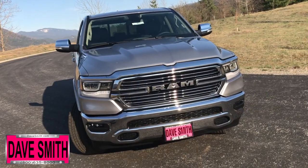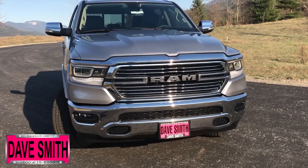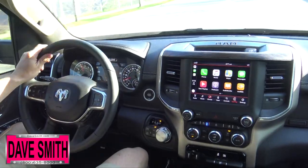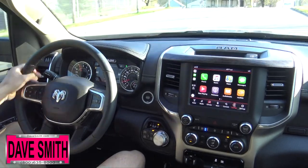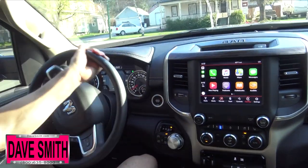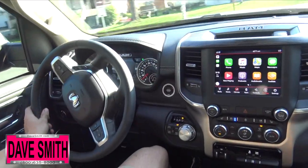As far as safety and security, the all-new Ram offers more than 100 safety and security features, including Adaptive Cruise Control with Stop, Go, and Hold, and Forward Collision Warning Plus, which warns the driver if impact appears imminent and assists the driver's response by deploying brakes.